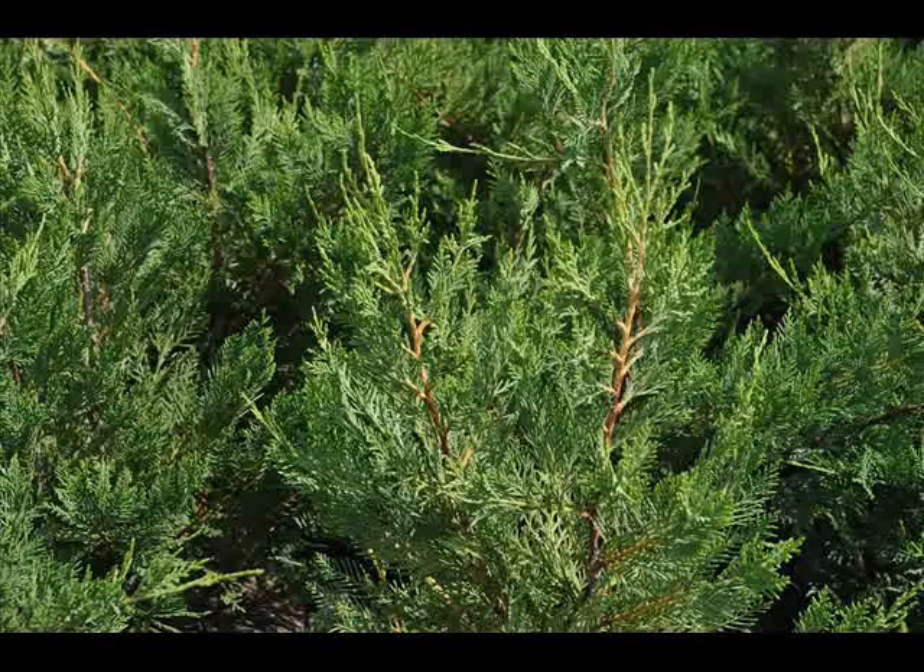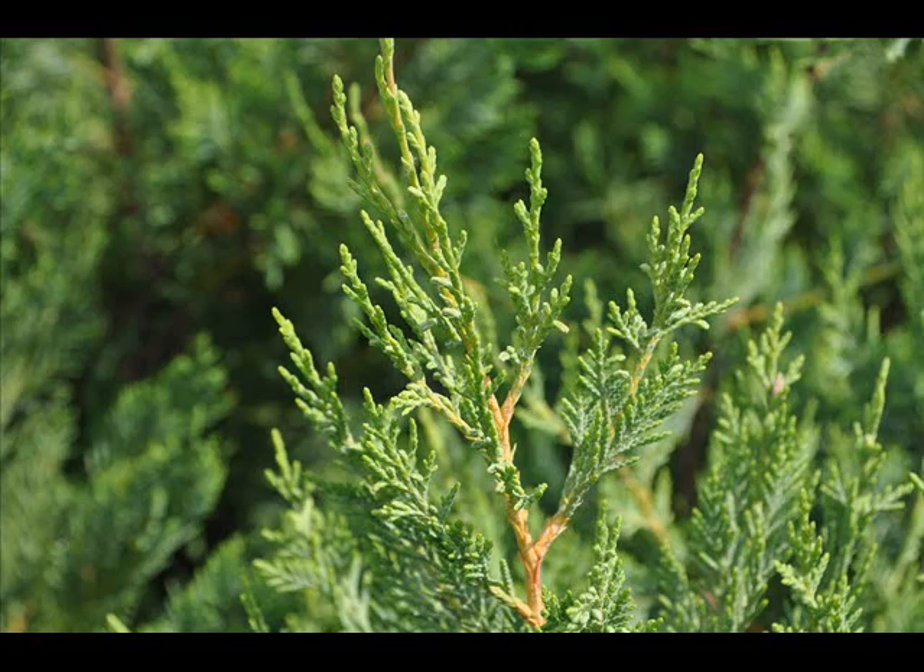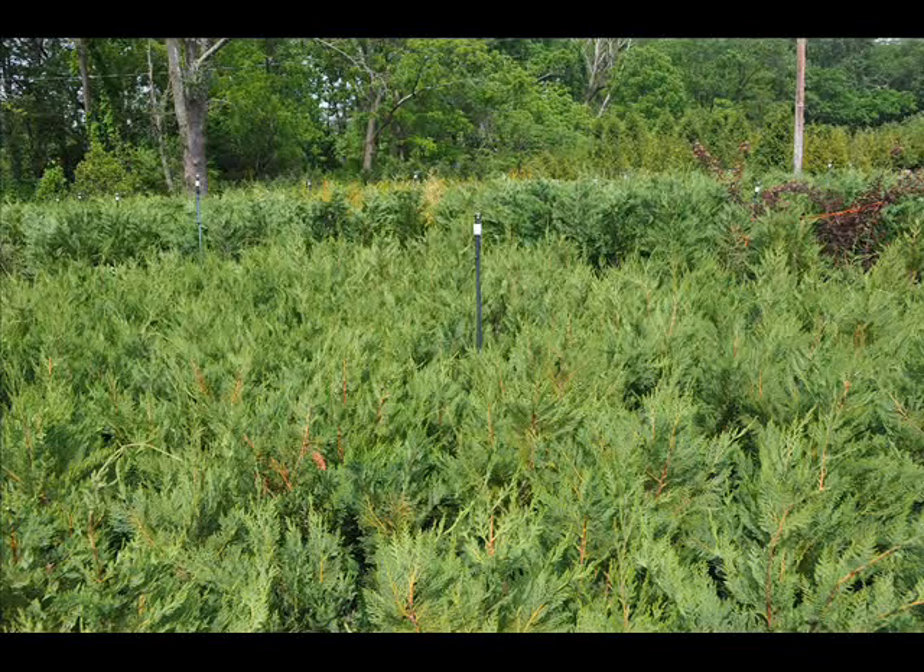Leyland cypresses are a fast-growing evergreen with fine leathery soft green pointed needles on flattened branches. The needles turn dark bluish green in maturity, and it matures to a noble dense pyramidal outline. It tolerates many soils and should be planted in full sun. It grows to 60 to 70 feet with a 15 to 25 foot spread in zones 6 through 10.